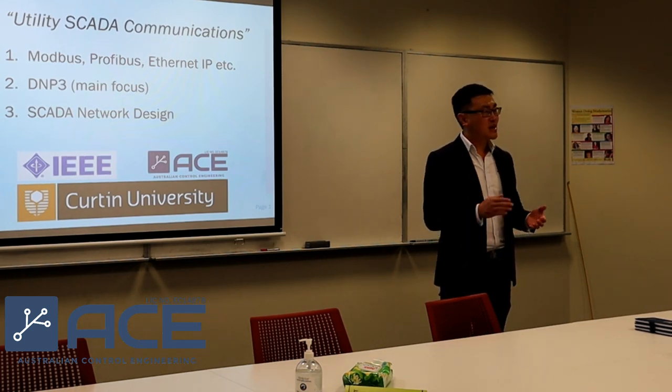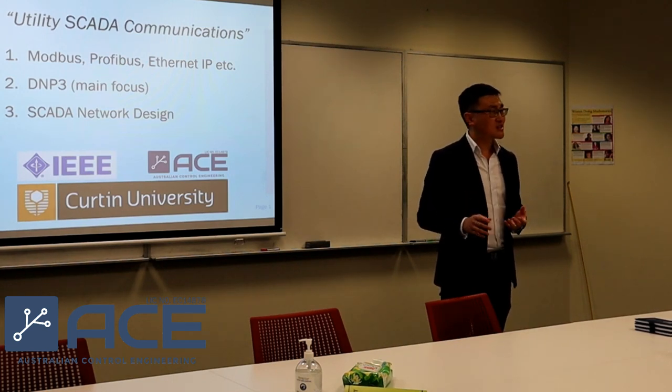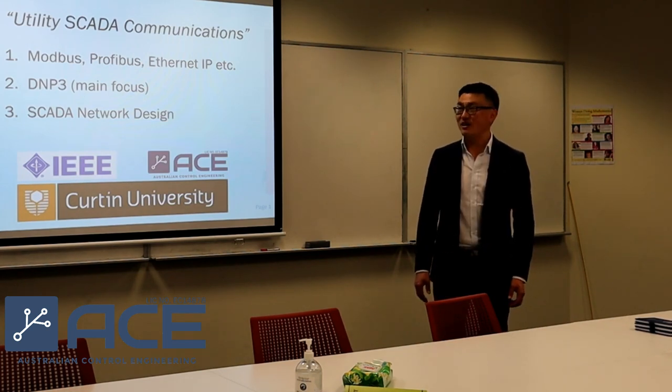What does it mean when stepping instantly out of university into industry? How was that transition like? How would that work benefit the society as well? So let's welcome Finn Luth.